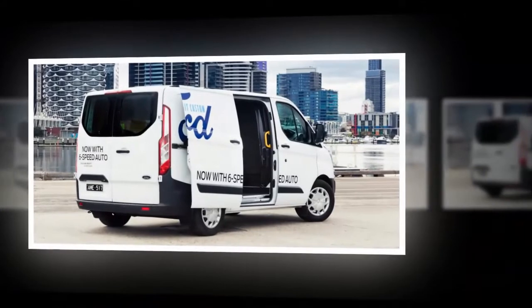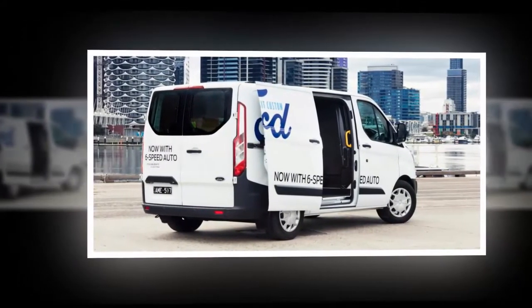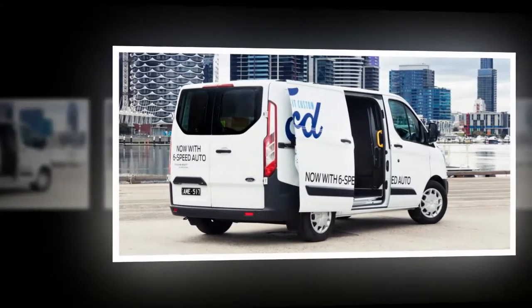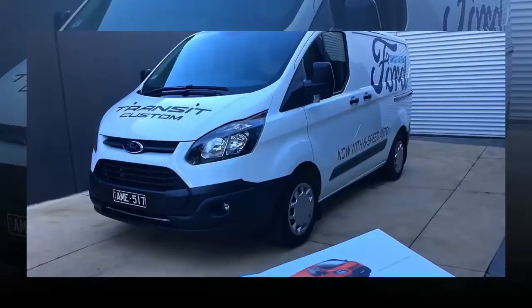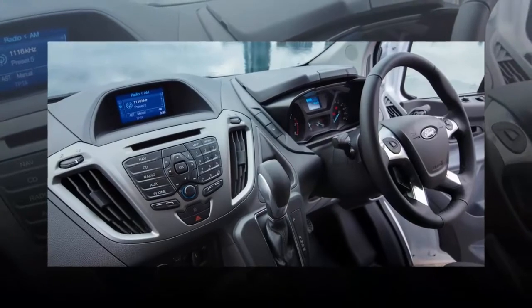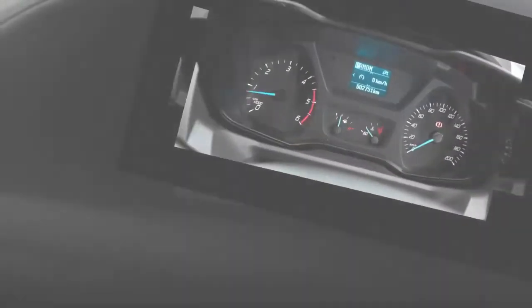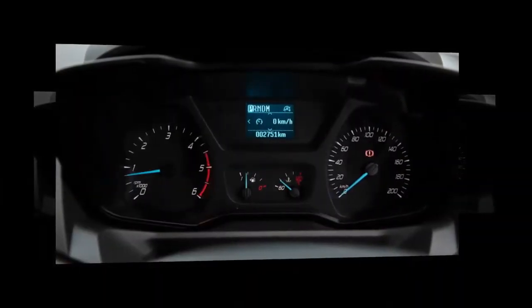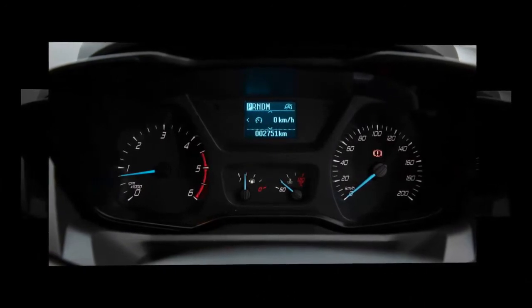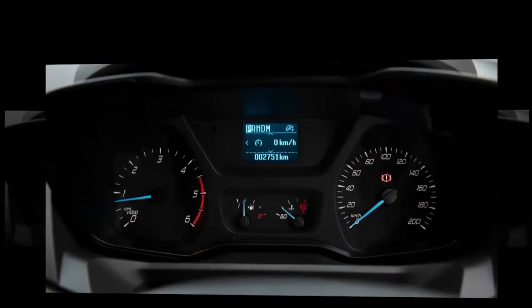There are eight tie-down points in the back, and the floor and walls are lined for protection. Ford has also stepped up its commercial focus with its servicing plan, with maintenance on the new 2.0-litre engine due every 12 months or 30,000 kilometers, rather than every 15,000 kilometers as used to be the case. The warranty is now better for distance drivers too, with 3 years/200,000 kilometers of cover, and the same for the brand's roadside assist.